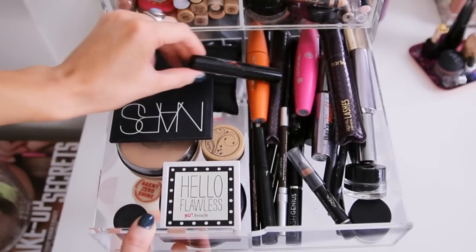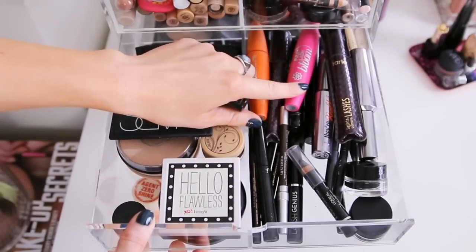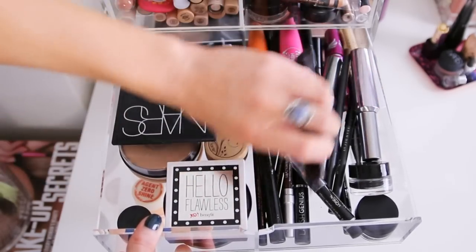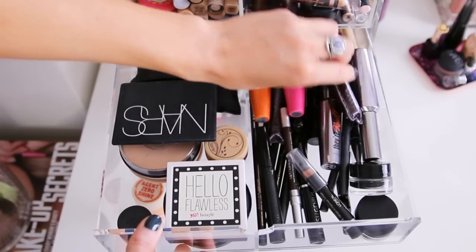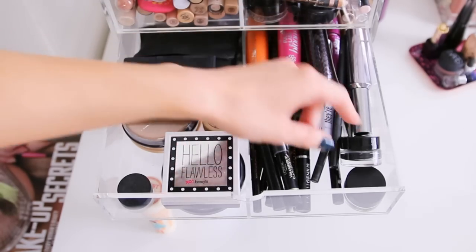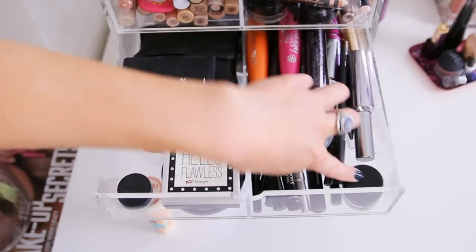Over here I have mascaras in the back: Tarte Lights Camera Lashes, a new CoverGirl Full Lash Bloom, Lash Blast Volume, Benefit They're Real, Maybelline Falsies. In the front is where I keep my pencil and liquid eyeliners - mostly black and brown shades - and then a few gel liners: this is Motives Little Black Dress and a Belàto liner.